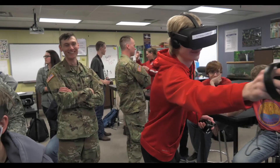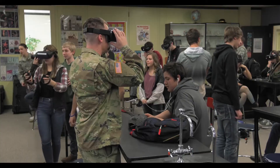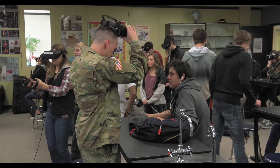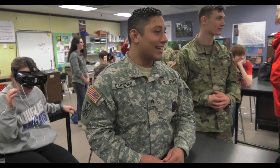I think the interaction with our soldiers here has been very positive. It gets a dialogue going with Army Guard as well as what STEM is and what kind of technologies are coming into the classrooms in the future with virtual reality and the other technologies that we have.